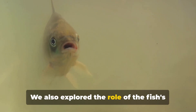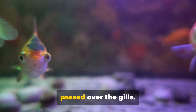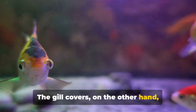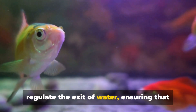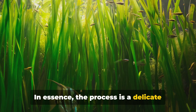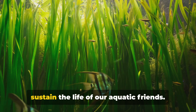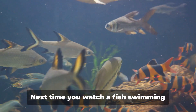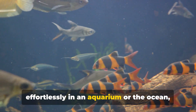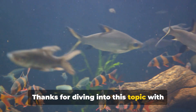We also explored the role of the fish's mouth and gill covers. It's through these parts that water enters and exits, allowing respiration to occur. The mouth takes in water, which is passed over the gills, while the gill covers regulate the exit of water, ensuring oxygen extraction is maximized. In essence, it's a delicate balance of intake, extraction, and expulsion — all working seamlessly to sustain the life of our aquatic friends. Next time you watch a fish swimming in an aquarium or the ocean, you'll know the science behind how they breathe. Thanks for diving into this topic with us.